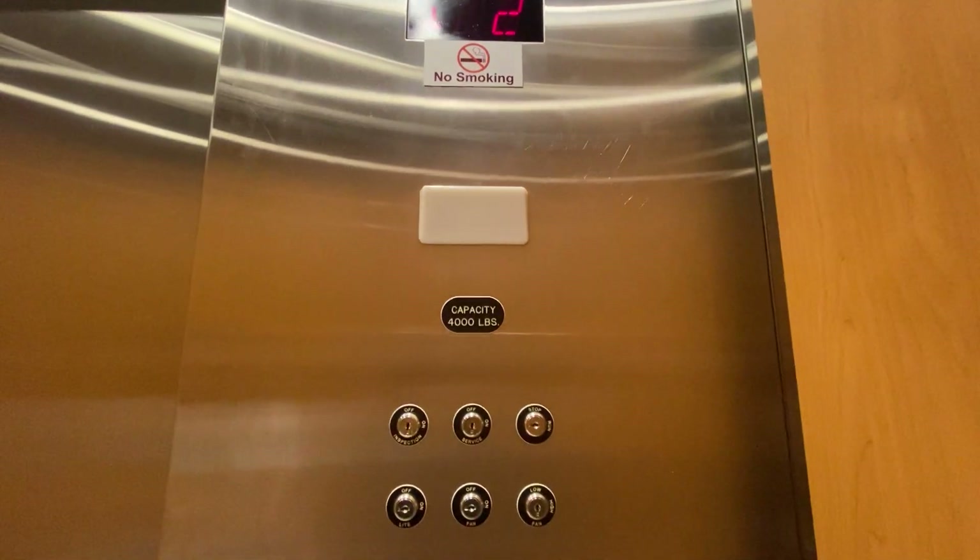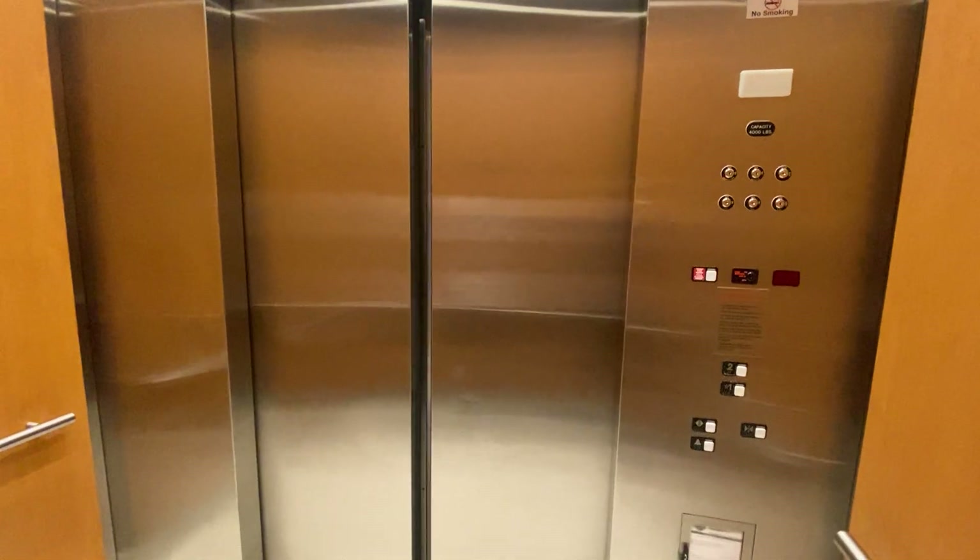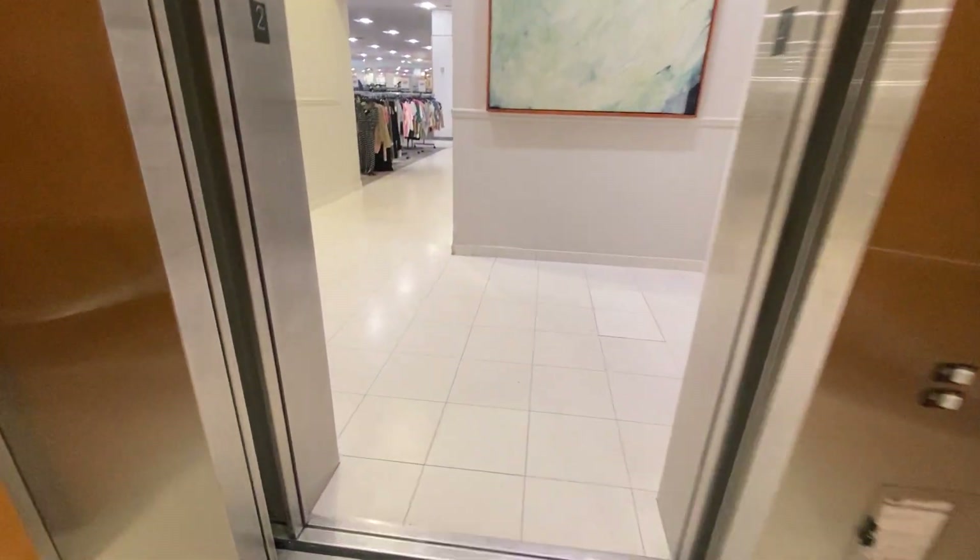Macy's 4,000 pounds. The button's about to go up. Like Lenny said, Macy's 4,000 pounds. You can press the button out. There we go.